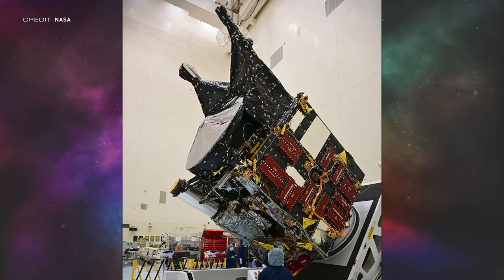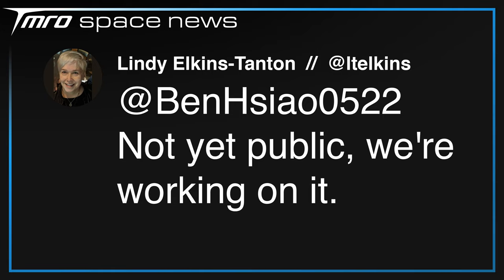The Psyche delay is somewhat unexpected, as the launch window was thought to be only around August, but the team believes Falcon Heavy will still be capable of sending the satellite to an encounter with the asteroid even in a more inefficient window. The delay is caused by a software problem preventing confirmation that spacecraft control software is functioning as planned, pushing the new launch readiness date to September 20th — speculated to be right at the back of this year's launch window. Principal investigator Lindy Elkins-Tanton isn't saying much on Twitter, stating only that the launch window isn't yet public and they're working on it.